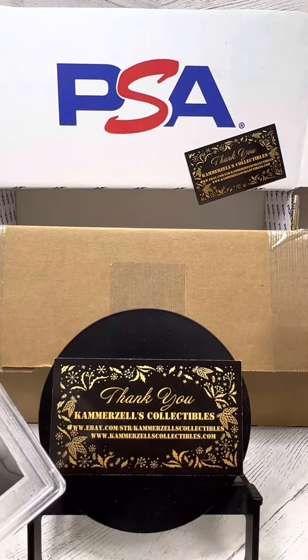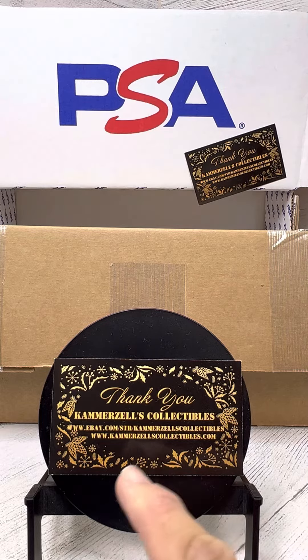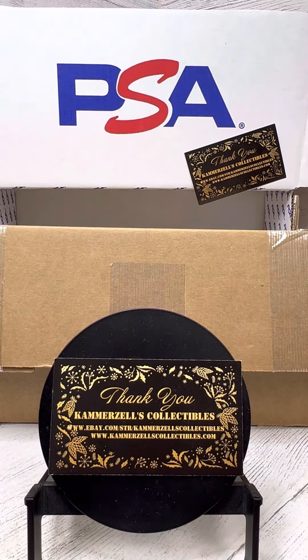Join us again shortly as we continue with this latest PSA graded delivery. Until next time, enjoy the breaks. If you like anything you see, join us at CamerazelsCollectibles.com.